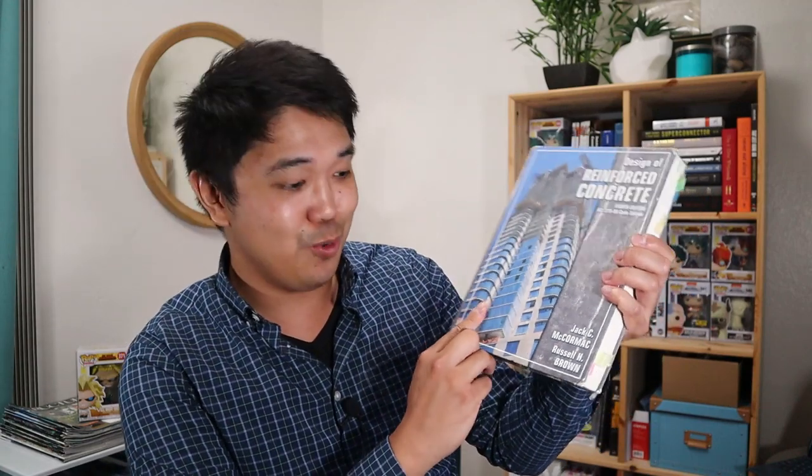My other reference book is 'Design of Reinforced Concrete' by Jack McCormick and Russell Brown. This was my undergrad book and it's a pretty good book. I sometimes use it but not as much as the previous one, just because it wasn't as comprehensive and the design examples weren't as detailed. It's still a good reference book, but you could do without it if you already have a good reference book that you prefer.